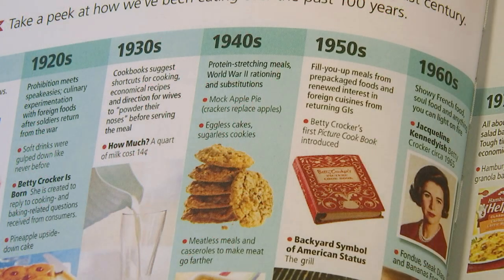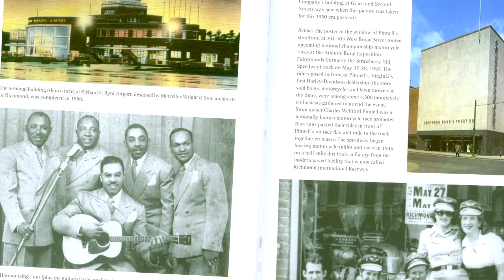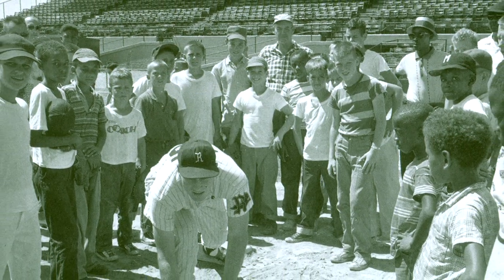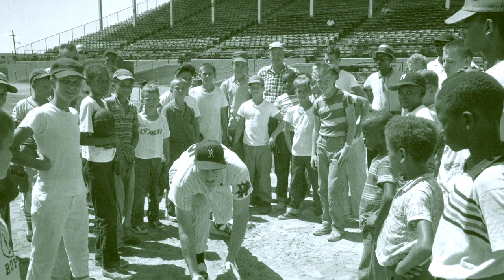My great-grandmother was able to share her youth with me through those books and through those very natural conversations we had. Not only were we learning together about things that she may not have known existed in the Richmond area, but we were able to share experiences from what I'm currently going through and what she was able to witness in her youth.